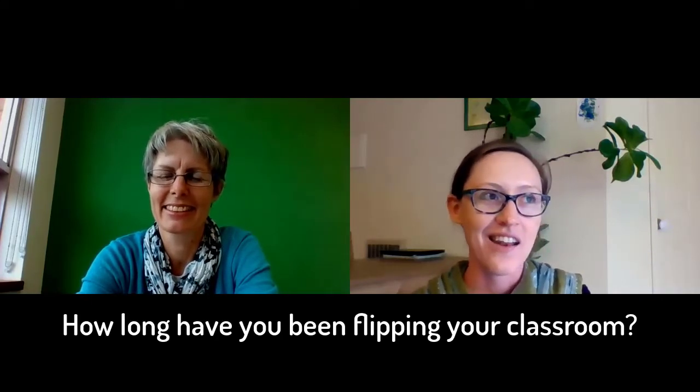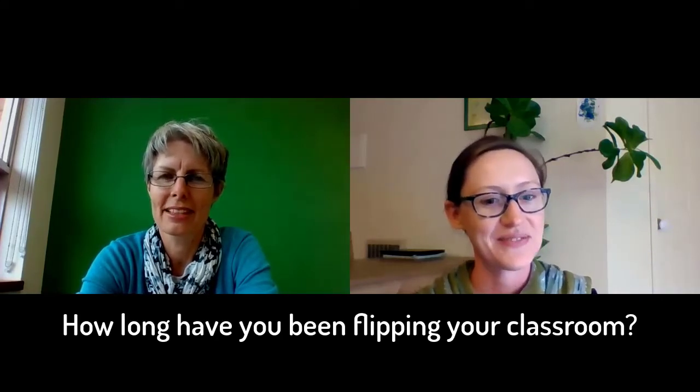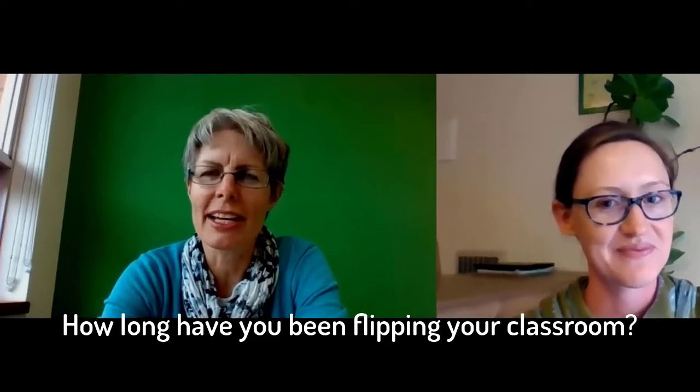Hi Catherine. Hello. Thank you again. Now tell us, how long have you been flipping? I tried out my first sort of flipped classroom back in 2012, towards the end of the year.